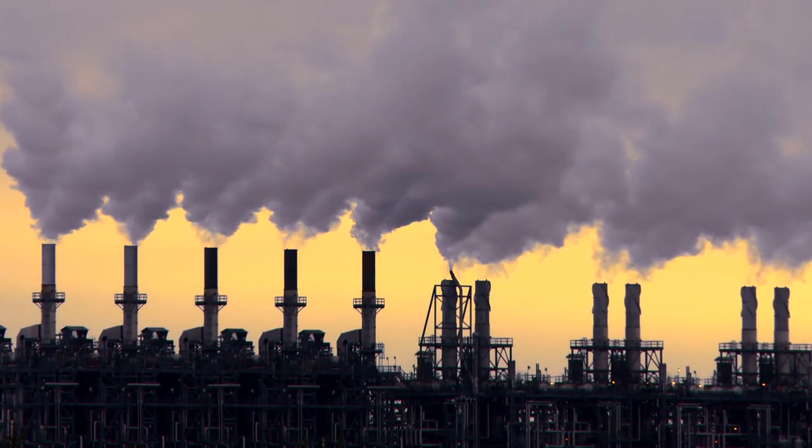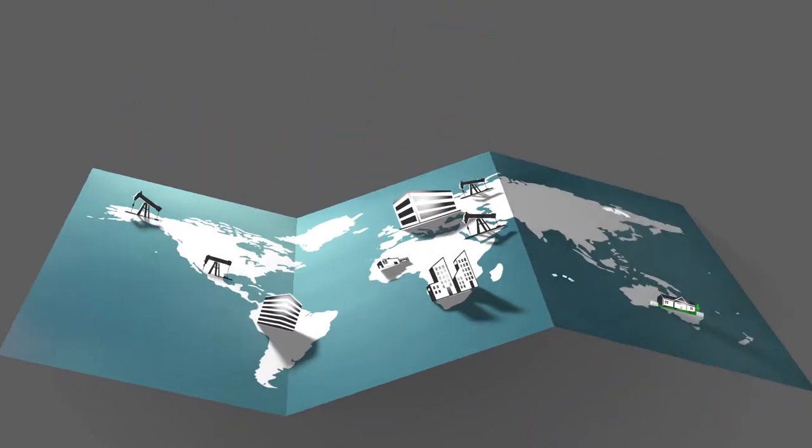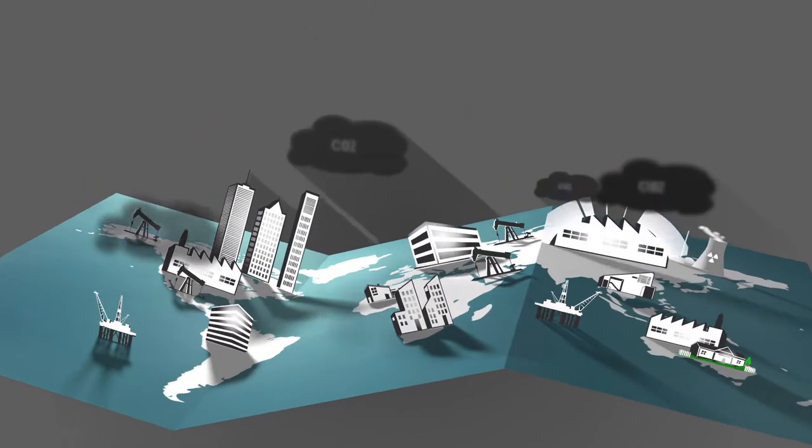We know the planet's warming and we know why it's warming. We know that we have to reduce emissions to slow climate change, but we also have to do more. We now know that we also have to remove carbon dioxide out of the atmosphere if we hope to solve the climate crisis.